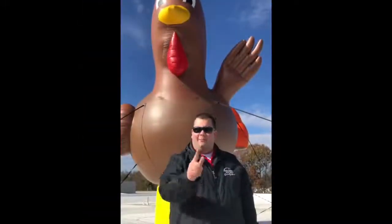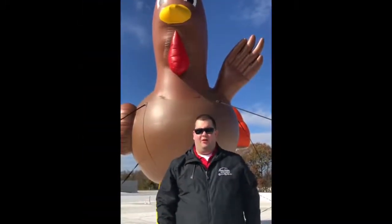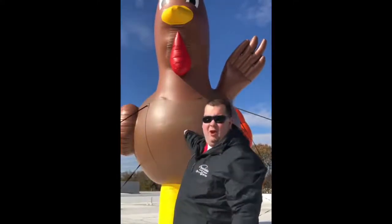You don't have to worry about sky-high pricing here at the Bayside Pre-owned Supercenter. The only sky-high anything we have is Tom the Turkey.